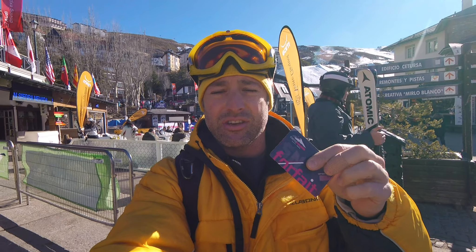And if you need equipment, there's plenty of places to rent from. The prices are pretty decent and you can rent them for the whole time you're there.